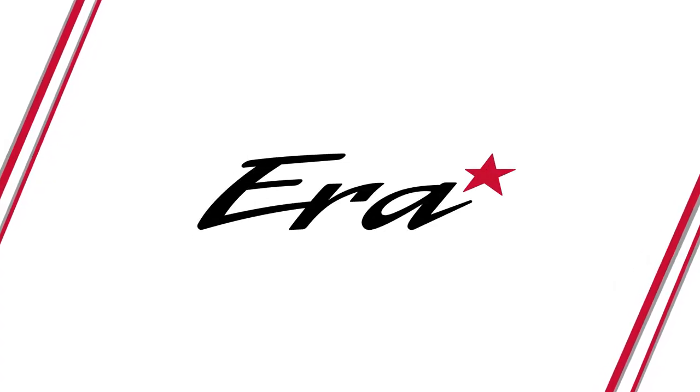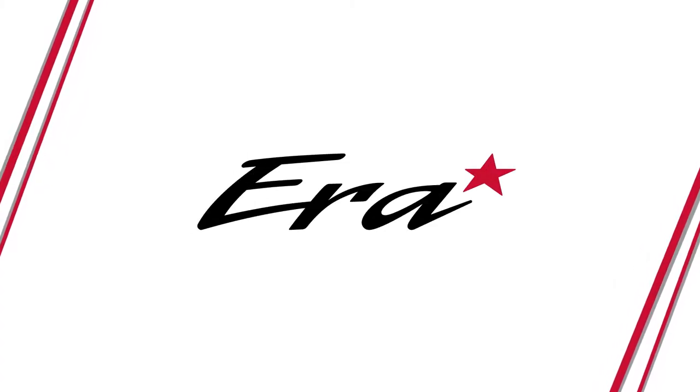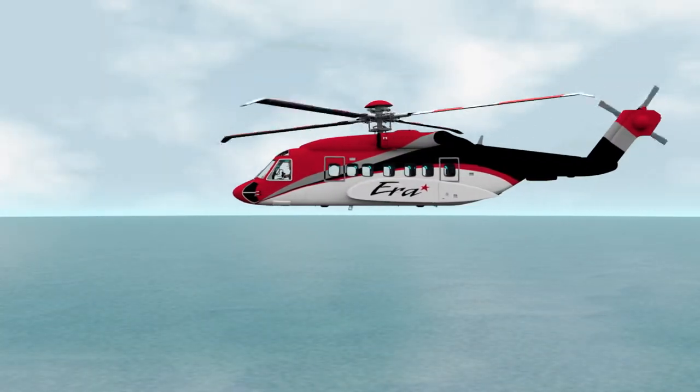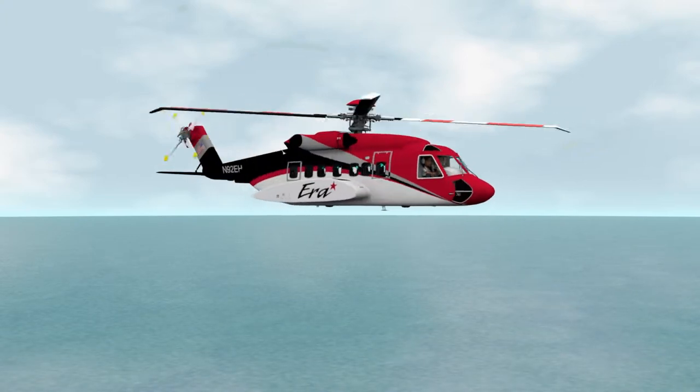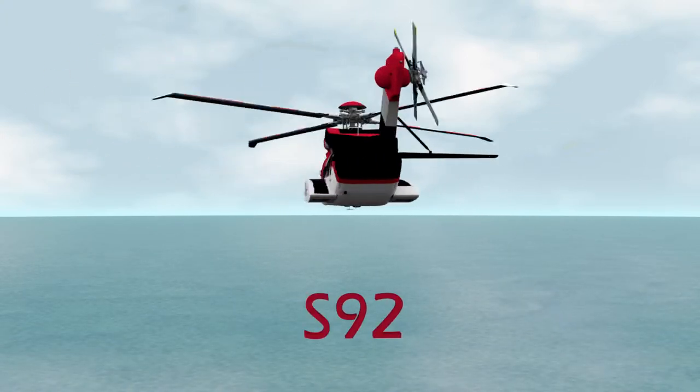Welcome aboard and thanks for flying with AERA, the longest serving helicopter provider in the industry. With more than 70 years of experience, our first priority is safety. We appreciate your attention while we review and demonstrate the safety features of the S92.